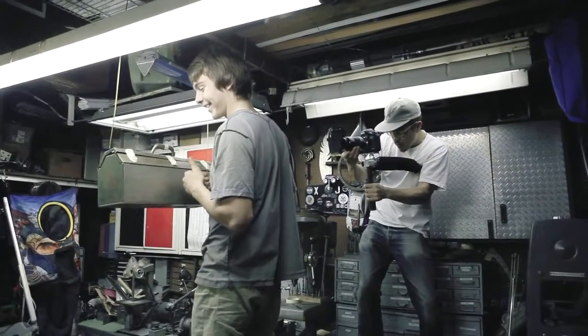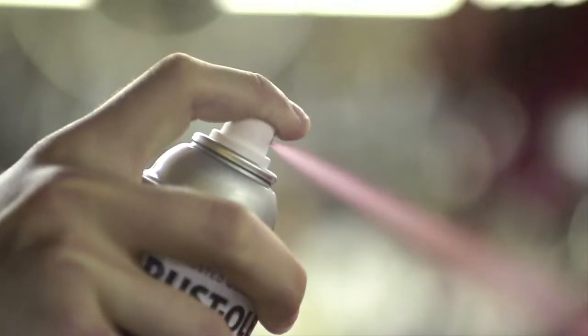Shooting in the garage, however, was more of a challenge. This is not just a toolbox to us — it's a family heirloom.